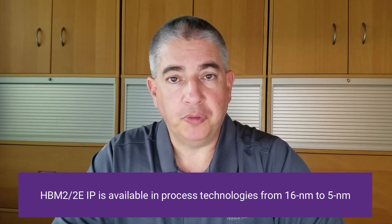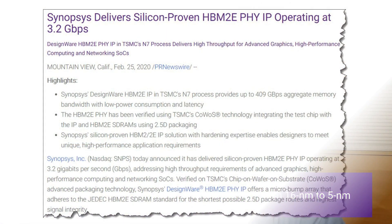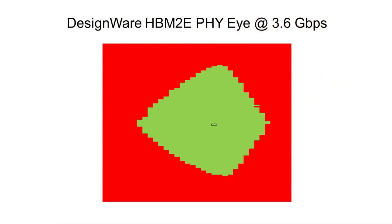If you're in the market for something with a little more bandwidth — HBM2 or HBM2E — we also have solutions there in multiple process technologies. In fact, we recently received silicon back in our lab for our HBM2E design, which ran flawlessly with 3.2 gigabit per second devices. We were also lucky enough to get our hands on some 3.6 gigabit per second devices, which have been very promising and shown wonderful data eyes operating with our 3.2 gigabit per second IP.